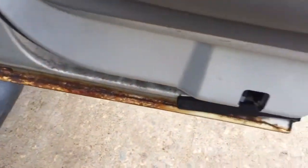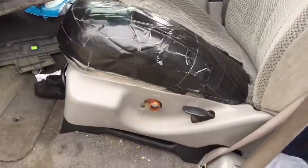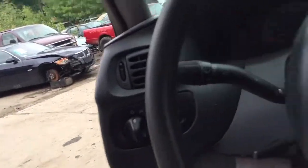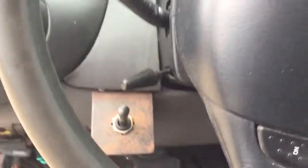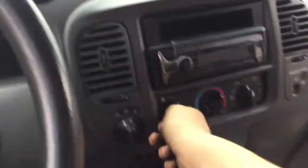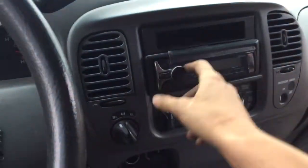Passenger side rear door also rusting on the bottom there. Windows heavily tinted, power. We don't have keys for it so we can't start it — we're going to say the transmission is good. It has about 150,000 miles. Heat and AC. Radio. AM 1534.